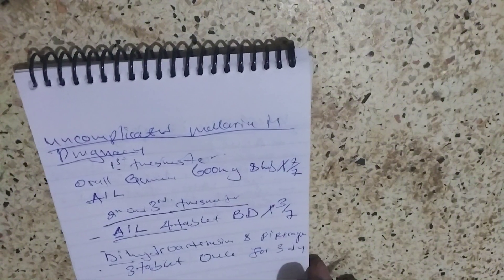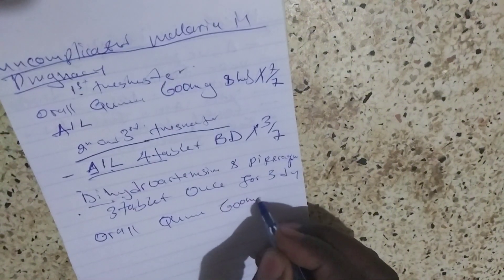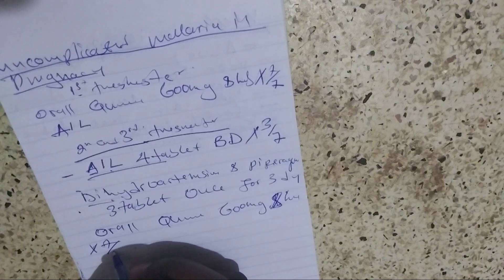And then if there is no response, we give oral quinine 600 milligram, eight hourly for seven days.